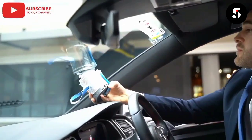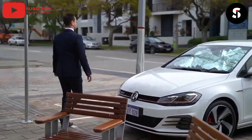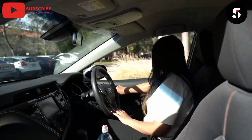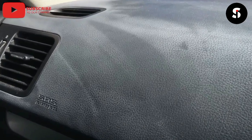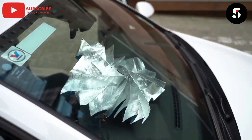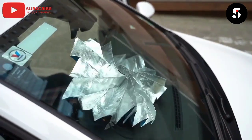The Orion Robotic Car Windshield Sunshade is a revolutionary new accessory designed to protect your car's interior from harmful UV rays and keep it cool during hot summer days. This sunshade is equipped with advanced robotic technology that allows it to automatically extend and retract with the touch of a button, making it easy to use and convenient. The Orion Robotic Car Windshield Sunshade is made from high-quality, durable materials and is designed to fit most car windshields. It is the perfect accessory for anyone who wants to protect their car's interior and keep it cool and comfortable.